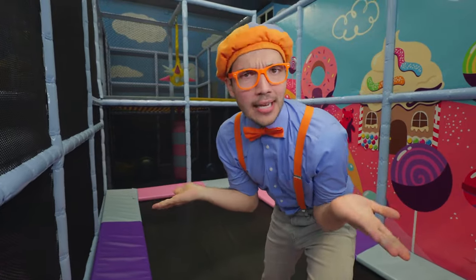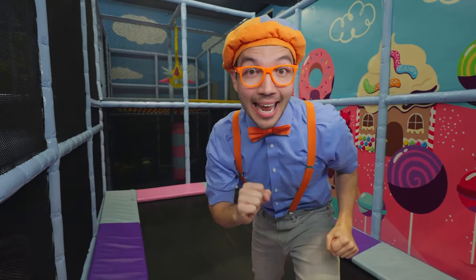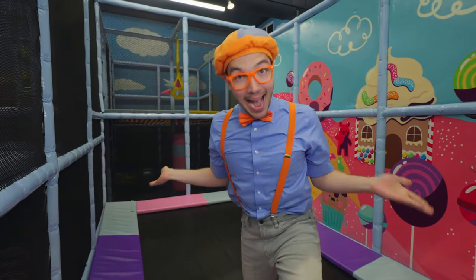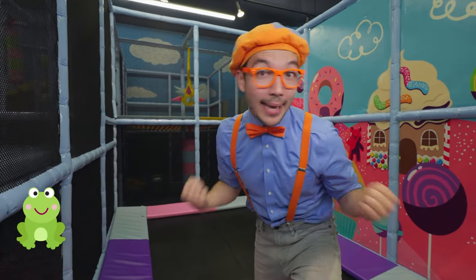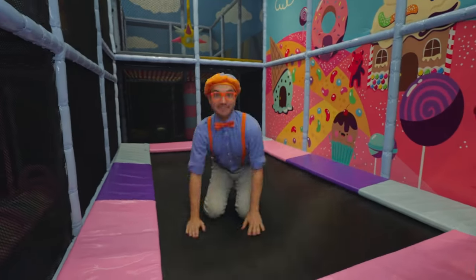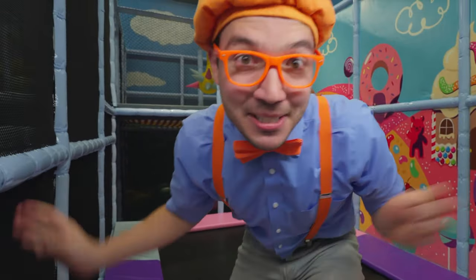What other kinds of animals like to jump? Can you think of any? Hmm, I know — frogs! Ribbit, ribbit! Okay, let's be frogs together! Whoa, this is pretty fun, but let's keep exploring!